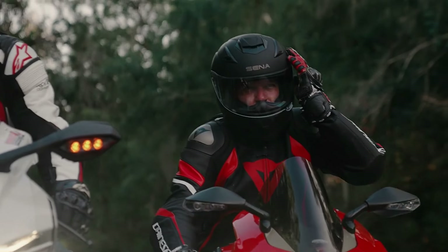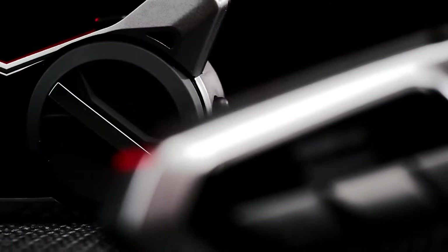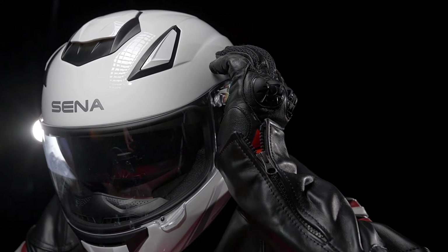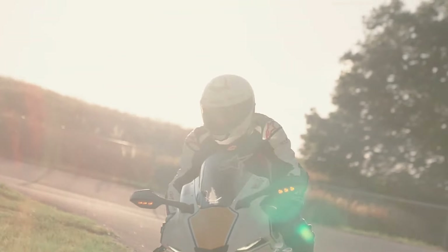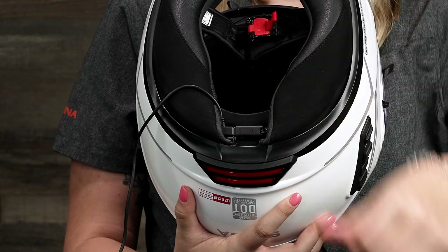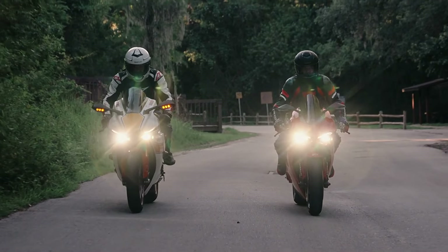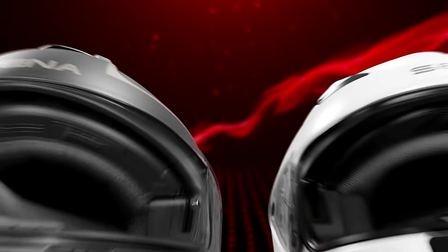The DOT-rated helmet has a composite fiberglass shell, a seven-vent design, and an intermediate oval fit for comfort. Additional features include voice-activated digital assistant access — Hey Google, Hey Siri — voice commands in eight languages, and a magnetic pogo charging port. The Stryker also supports an optional pinlock-ready shield accessory, making it a well-rounded choice for sport touring.